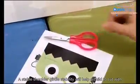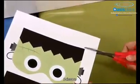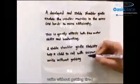A stable shoulder girdle will help a child to cut with scissors and write without getting tired.